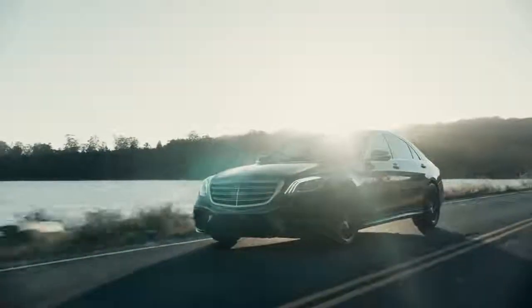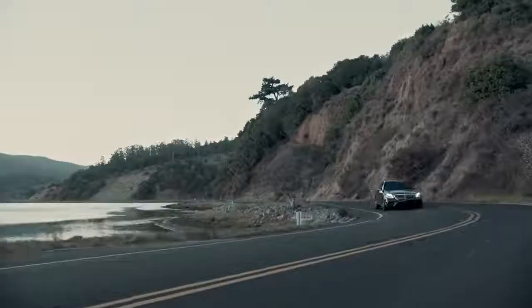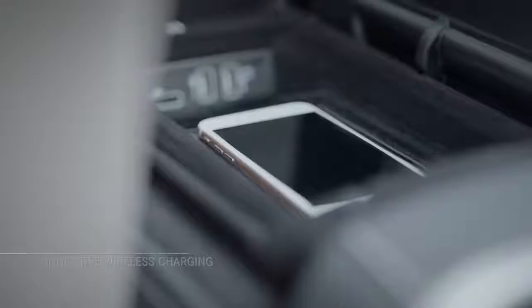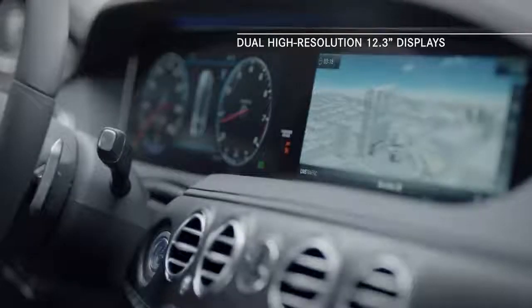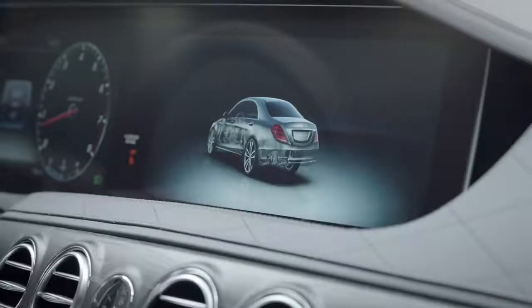Take command of this flagship vehicle and notice the stunning attention to detail at every touch point: the touch control buttons on the new 3-spoke steering wheel, the wireless charging station, and two new high-resolution 12.3-inch displays situated behind a single bonded glass panel for a sweeping, stylish look.